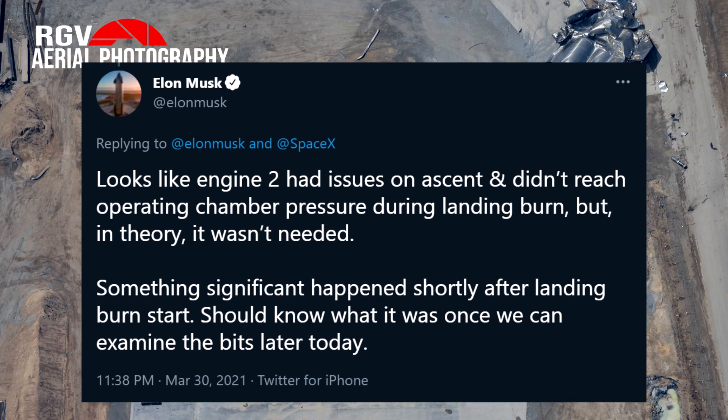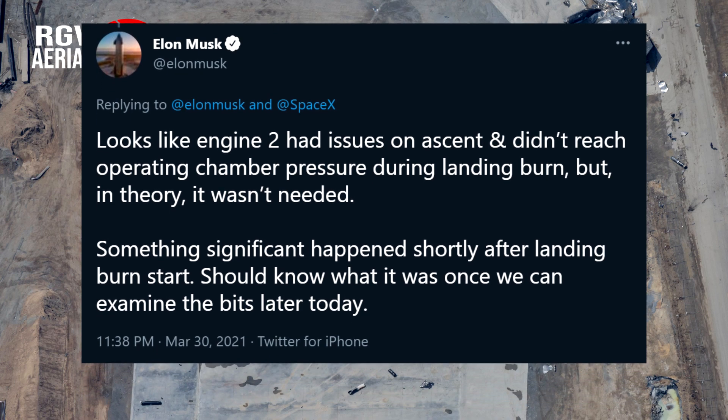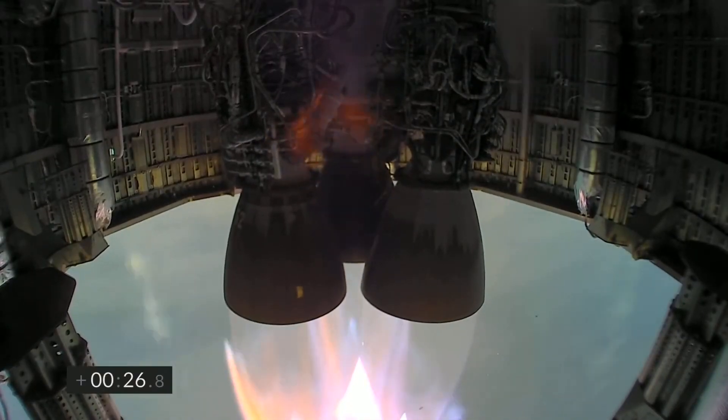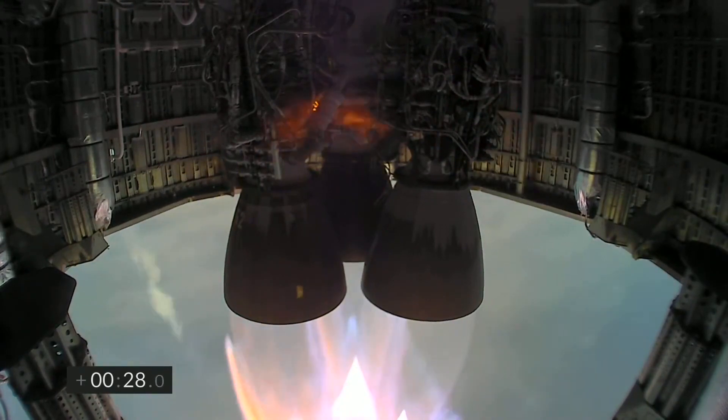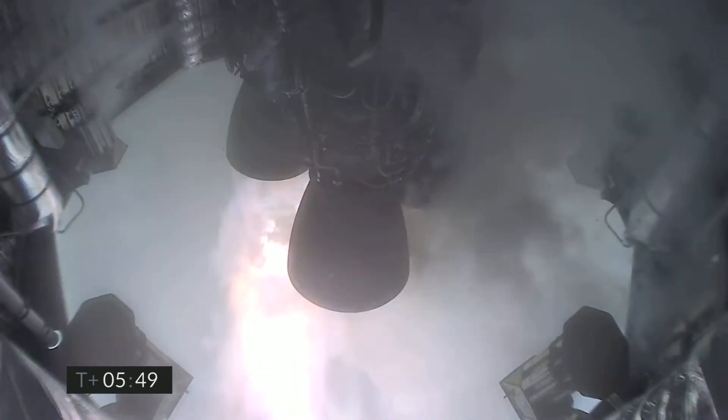Elon also tweeted that engine 2 had issues on ascent and did not reach its operating chamber pressure upon relighting. That along with everything else we saw relating to engine 2 makes me suspect that whatever caused SN11 to explode was probably somehow connected to a failure of that engine.